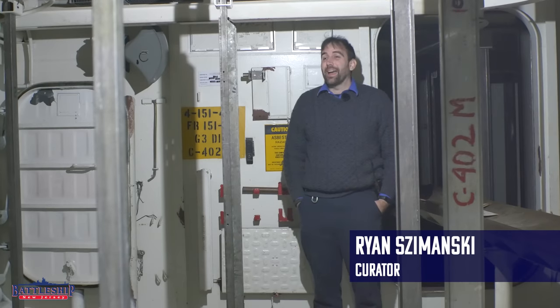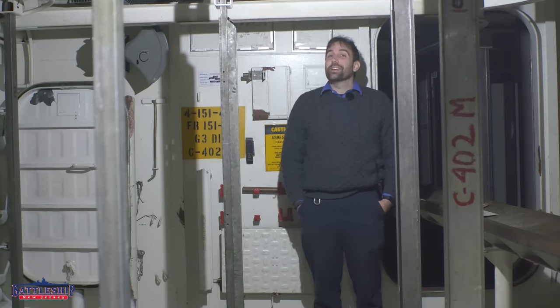Hi, I'm Ryan Szymanski, curator for Battleship New Jersey Museum and Memorial, and today we've got another fun video talking about my old maxim that a plan is just a plan.